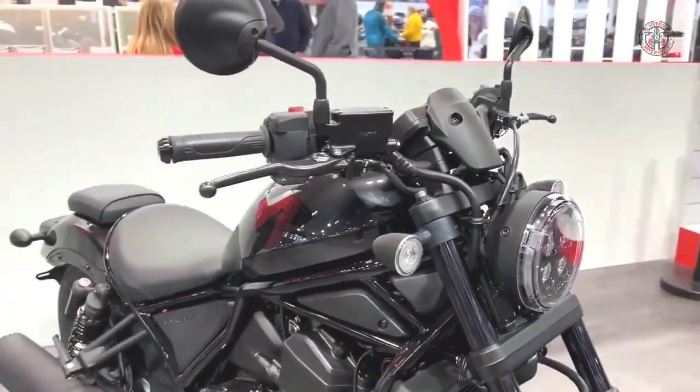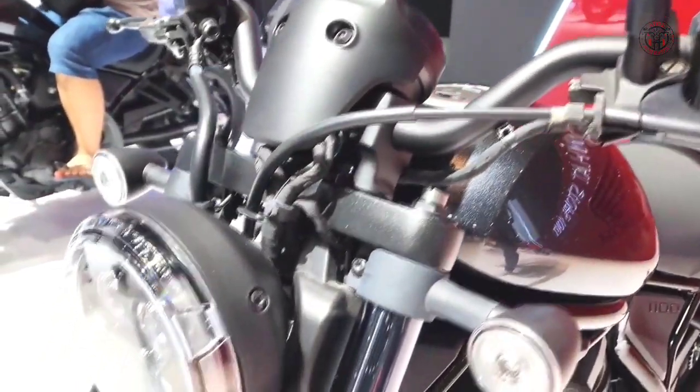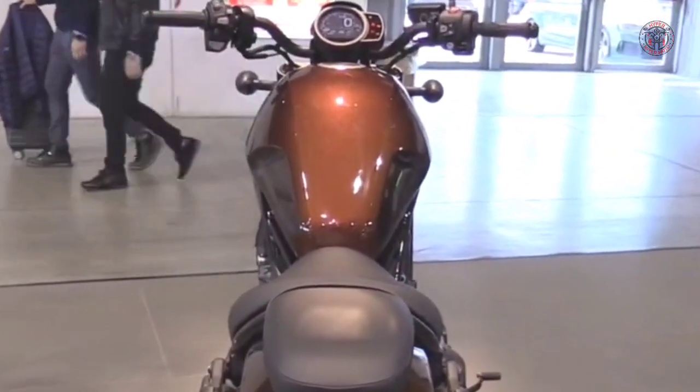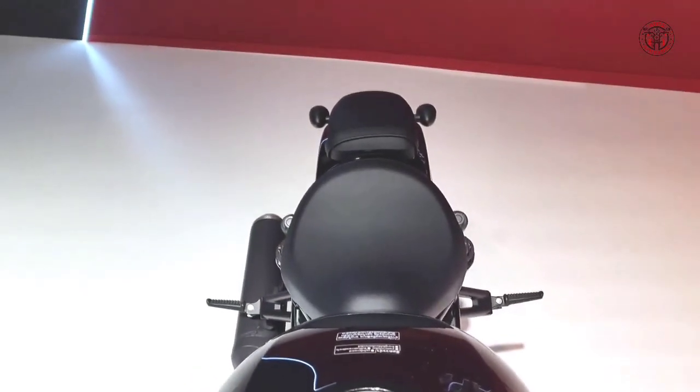The Rebel 1100 gives you a machine that rides like a cruiser in town, yet dials up the power and handling so you'll have plenty of fun on the highway and in the canyons too. The Rebel has a fresh, clean, contemporary sense of style.